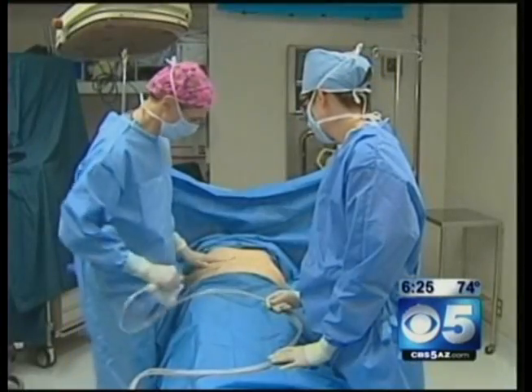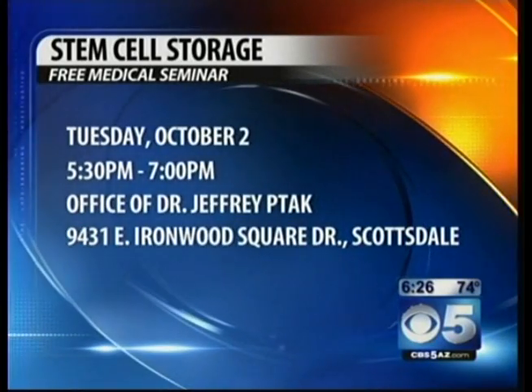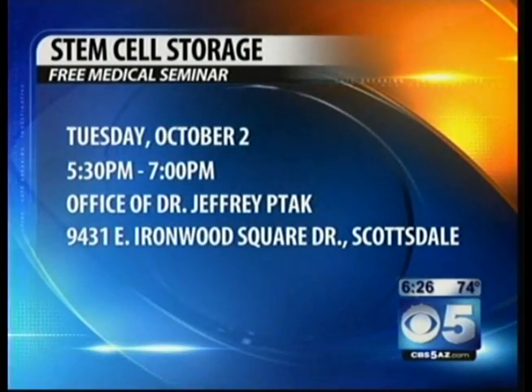The cost, real quickly: actually very minimal — under $1,000 for the harvesting, and $100 a year for storage.